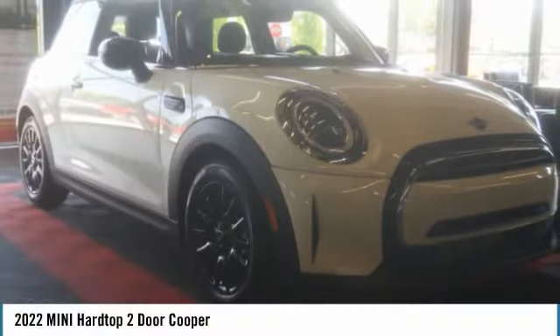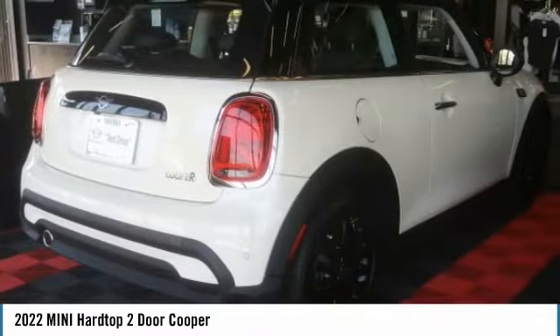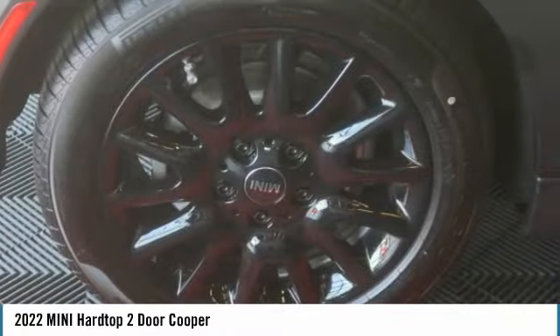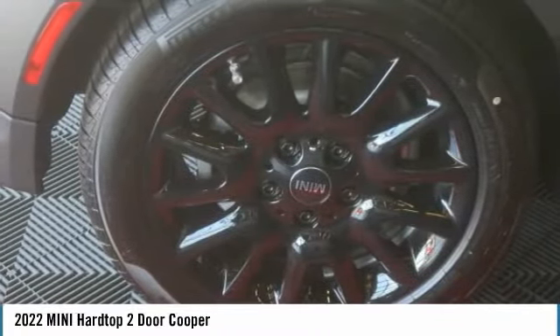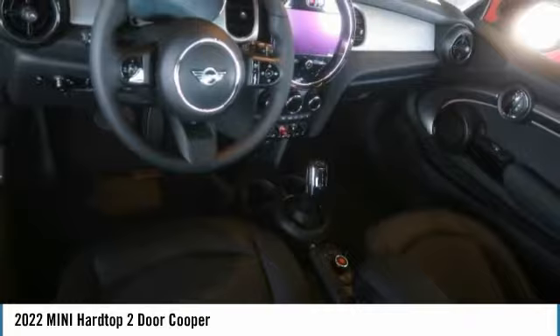Check out the 2022 Mini Hardtop 2-Door. The Mini Hardtop 2-Door delivers motoring thrills in a nimble fuel-sipping package. Agile handling and quick, precise steering make the Mini Hardtop 2-Door lots of fun to drive.